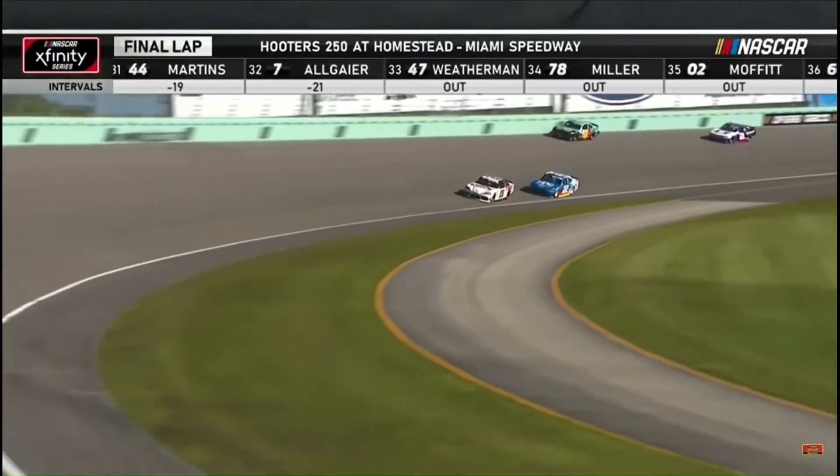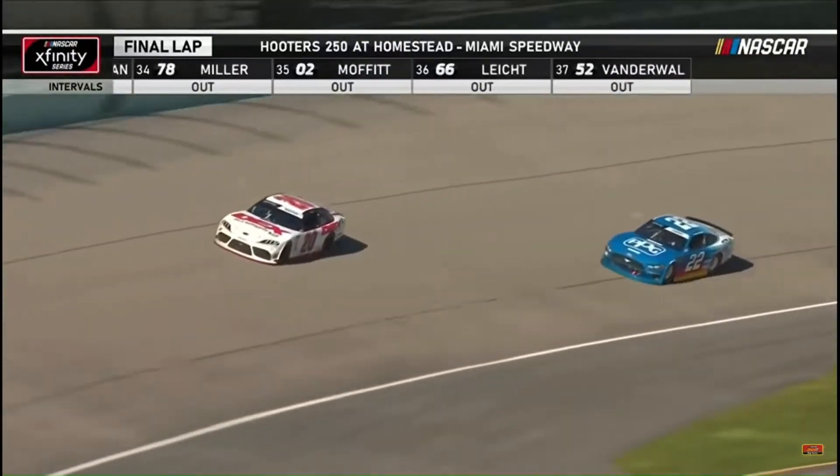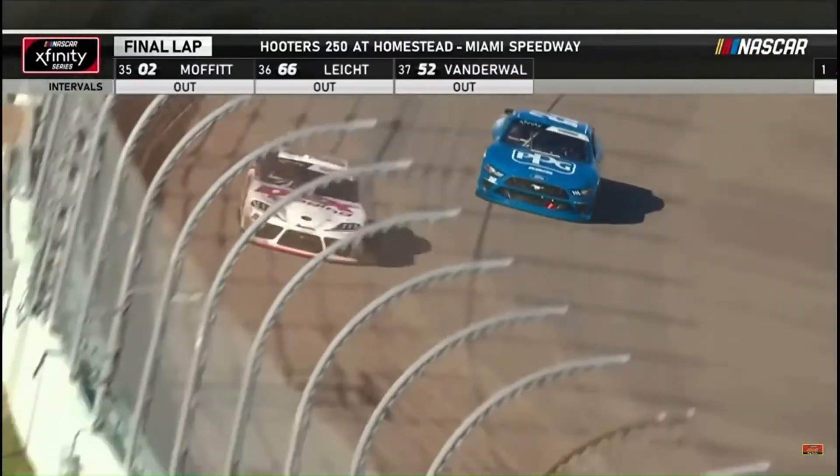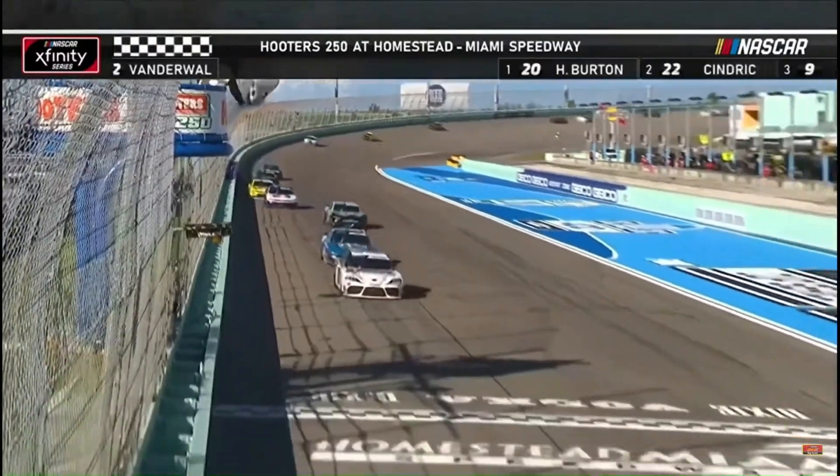Harrison Burton quiet all day long, puts himself in the top five late. A great pitch start. Wow, restart second. And here he comes off turn four. Unbelievable — second win of the year. Give it to Harrison Burton.